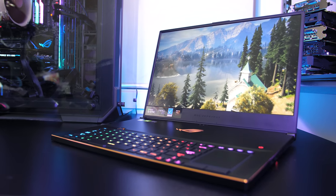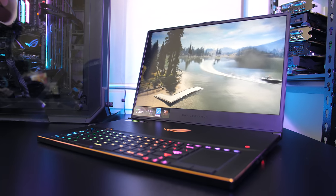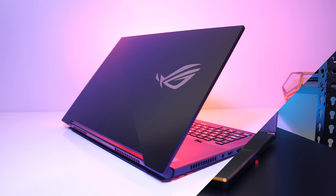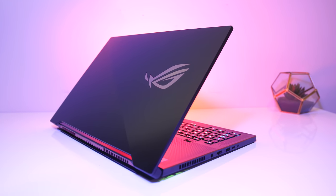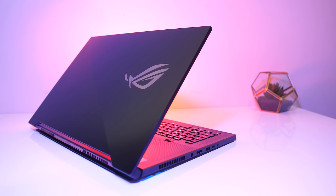The ASUS GX701 is the 17-inch version of the Zephyrus S gaming laptop, but just how well does it perform in games? I've benchmarked 17 different games at all setting levels to show you how well it runs and help you decide if it's a laptop you should consider buying.